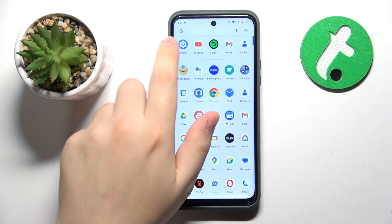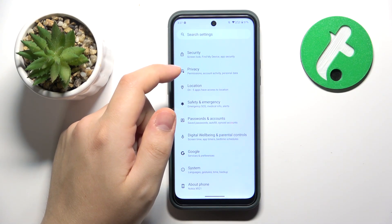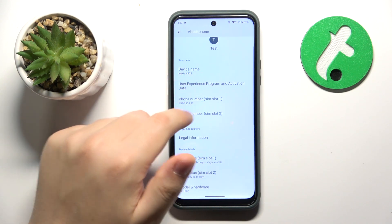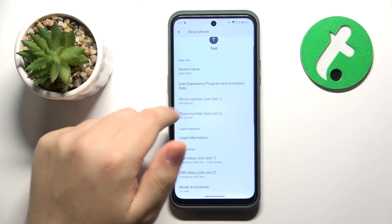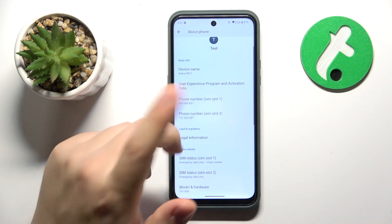You will need to launch Settings first, then scroll the Settings menu all the way down and enter the About Phone section. At the About Phone page you can see both phone numbers — at SIM slot one and SIM slot two — being displayed respectively.